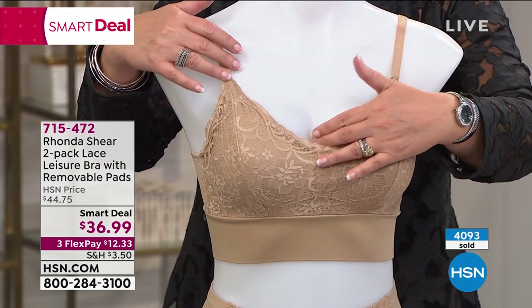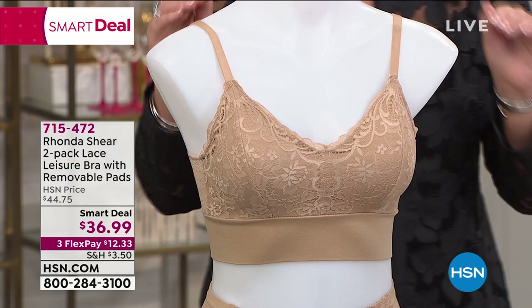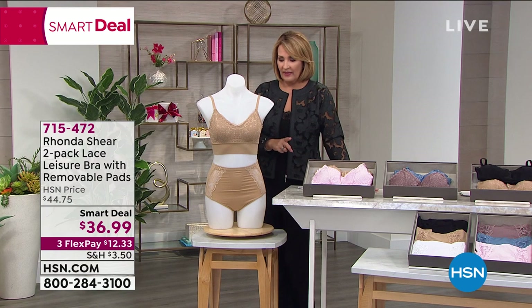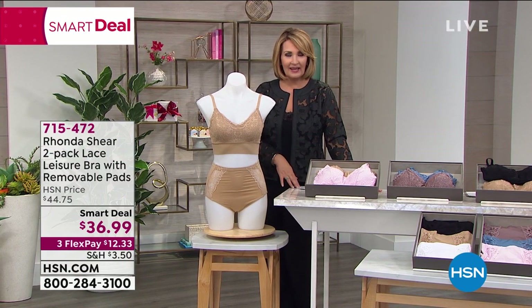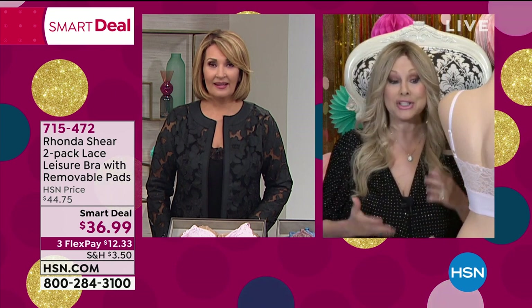I love the little bit thinner straps — it's so pretty. They are beautiful. I don't know that I've ever seen a leisure bra that is this beautiful. We're calling it leisure, but Miss Emily is a C and she's got some cleavage going on. It also gave me some cleavage.